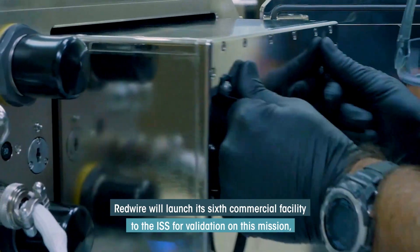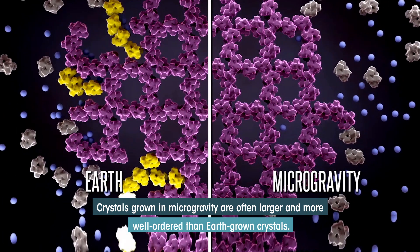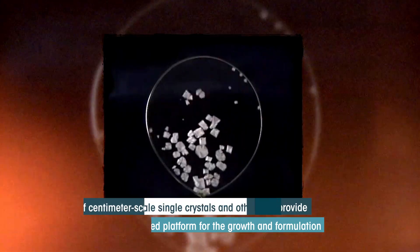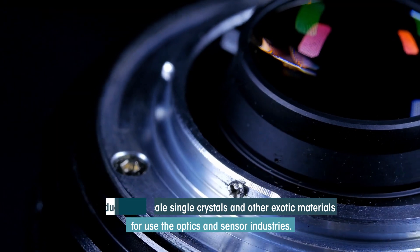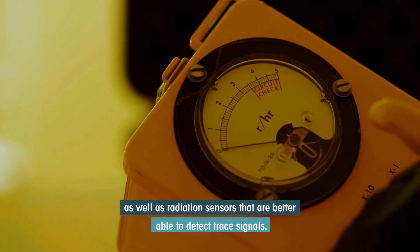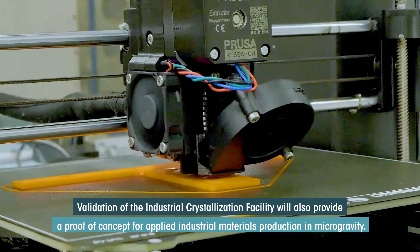Redwire will launch its sixth commercial facility to the ISS for validation on this mission: the Industrial Crystallization Facility. Crystals grown in microgravity are often larger and more well-ordered than Earth-grown crystals. The facility will provide a space-based platform for the growth and formulation of centimeter-scale single crystals and other exotic materials for use in the optics and sensor industries. The production of larger and more perfect crystals could lead to higher quality optics and radiation sensors better able to detect trace signals, while also providing a proof-of-concept for applied industrial materials production in microgravity.